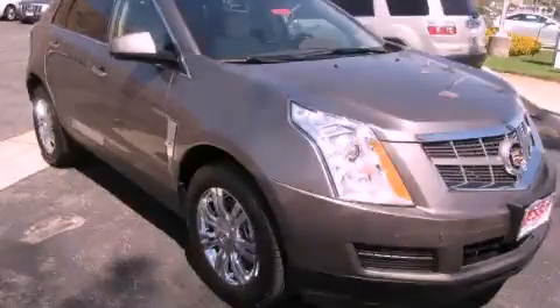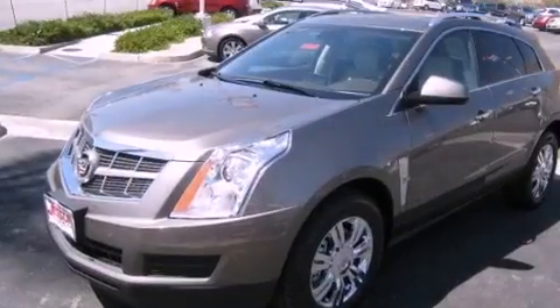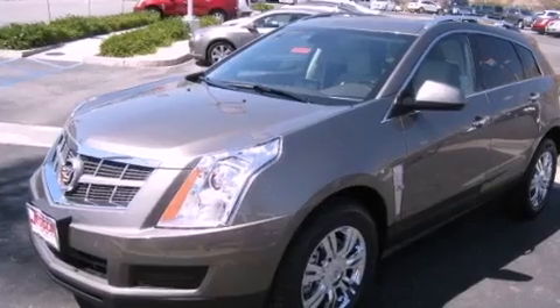This is a brand new 2012 Cadillac SRX, a luxurious package designed with the finest elements in mind. It has a 3.6-liter six-cylinder engine and an automatic transmission.